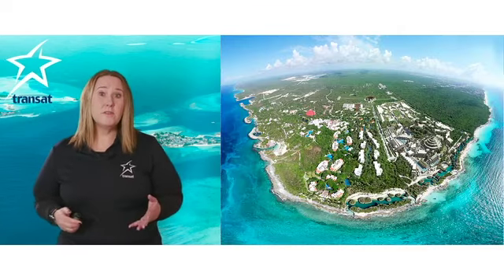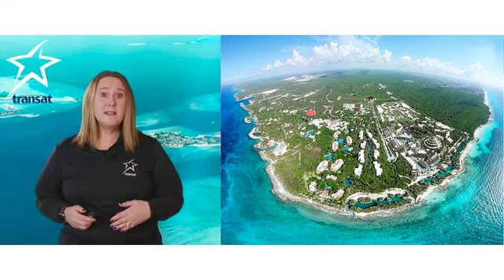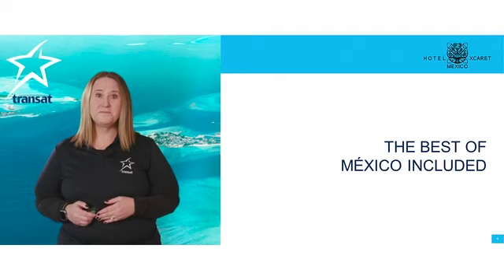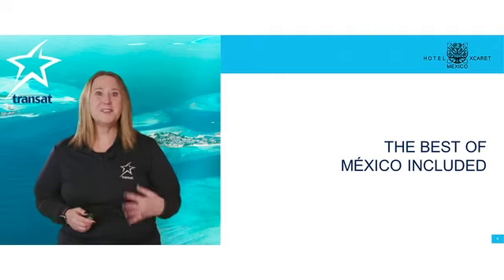Here's an aerial view of how the property is laid out. You can see the hotel is set in its own area, all to itself. Hotel Xcaret is committed to surprising and exciting its guests.